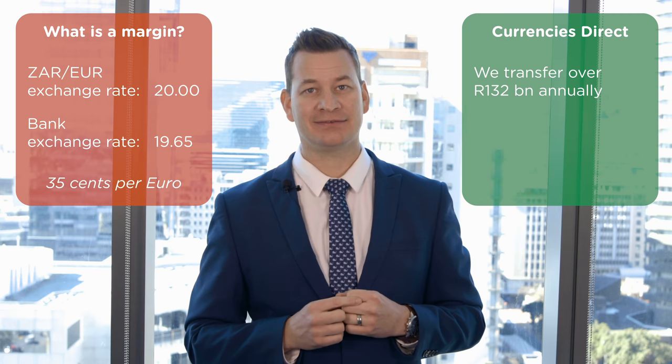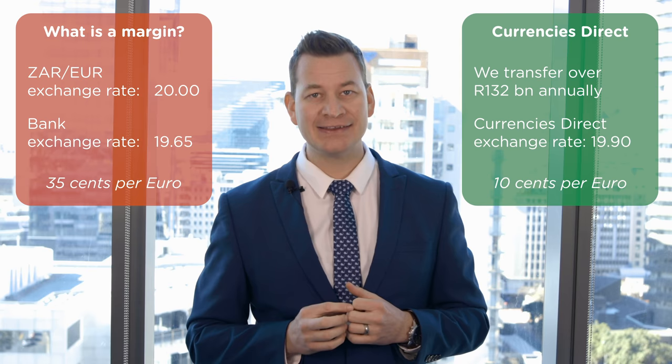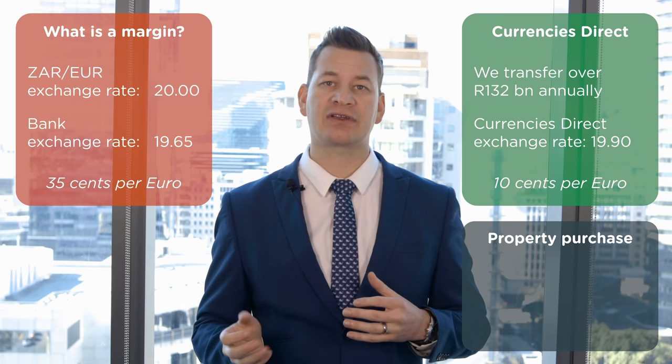Currencies Direct transfers large amounts of money across the globe to the value of 132 billion Rand annually. That gives us a lot of leverage with the bank, and we're able to get a much better exchange rate for our clients — giving you, in our example, a rate of 19.90.